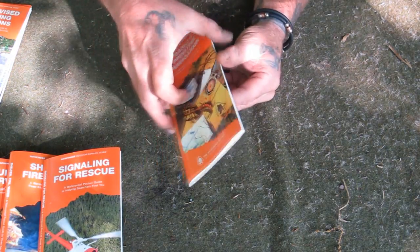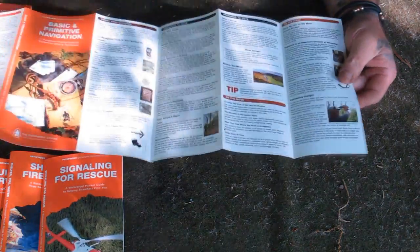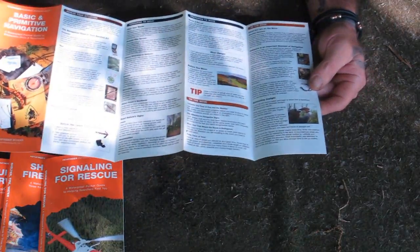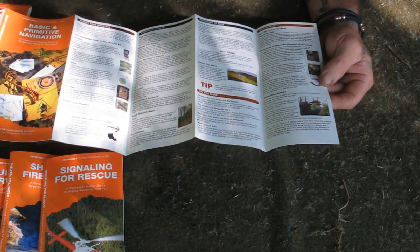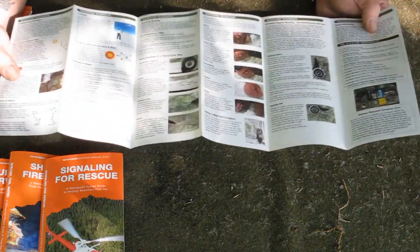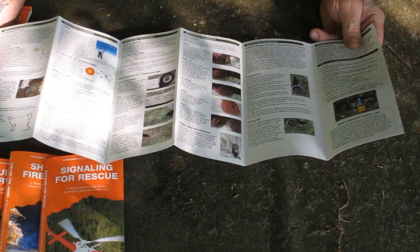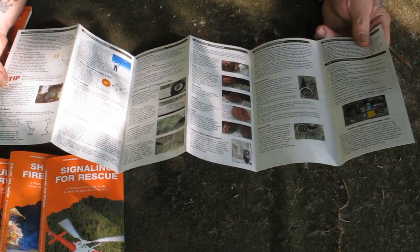Basic and Primitive Navigation Skills walks through all of the basics on how to navigate primitively, as well as how to use a map and compass. You can only get so much in a guide like this, so it's not real in-depth on map and compass, but it does walk through the basics. It covers how to make sun compasses, how to use the moon and stars to navigate, how to read a topographical map, how to take a bearing, and how to improvise compasses in the wild.